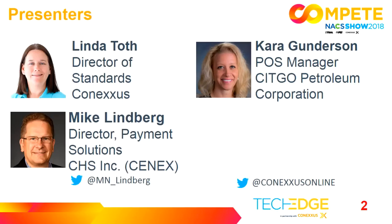My name is Linda Toth. I'm director of standards at Conexus, and with me I have Mike Lindbergh, who's the director of payment solutions at CHS, which is also the Cenex brand. Mike is also chair of our board for Conexus. I also have Kara Gunderson, who is the POS manager for Citgo Petroleum. She's also the chair of our data security committee at Conexus and sits on our board.